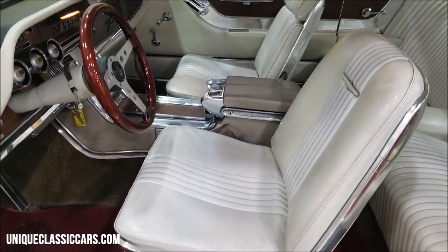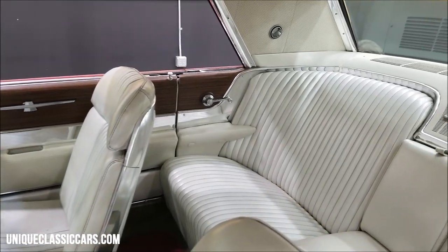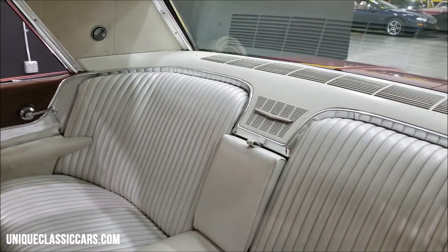It wouldn't surprise me if this is an original-mile car with a repaint. Unfortunately, once a car becomes this old, the miles do not stay on the title anymore and it is marked exempt.